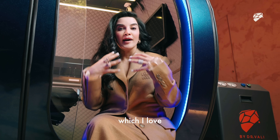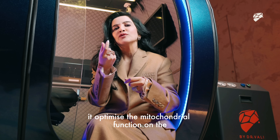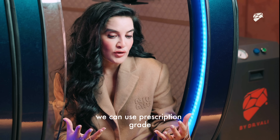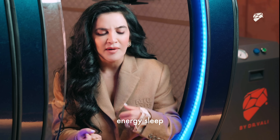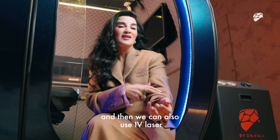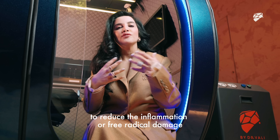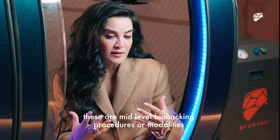We can use IV NAD, which I love — it resets your whole body and optimises the mitochondrial function, the energy factory in every single cell. We can use prescription-grade IVs to give you the output you want, such as mood, energy, sleep, hair, skin, fat loss — whatever you need. We can also use IV laser, like green, red, and yellow laser, through your vessels to reduce inflammation and free radical damage.